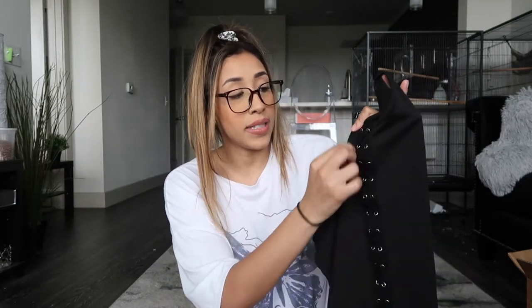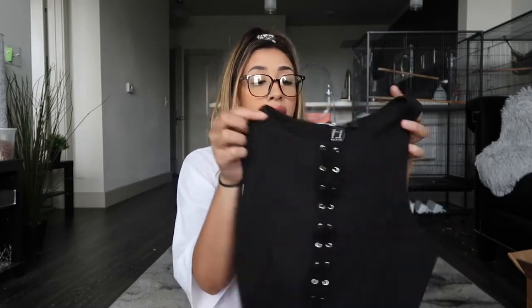First things first, we're going to start with Forever 21. The first item I got is just this cute and simple little crop top. It's black, and then it has this lace-up detailing in the center of your boobs that goes all the way down. It's really cute and simple, and it's perfect to just throw on with a pair of jeans or a pair of shorts. I just needed more simple tops that I can throw on with any outfit.